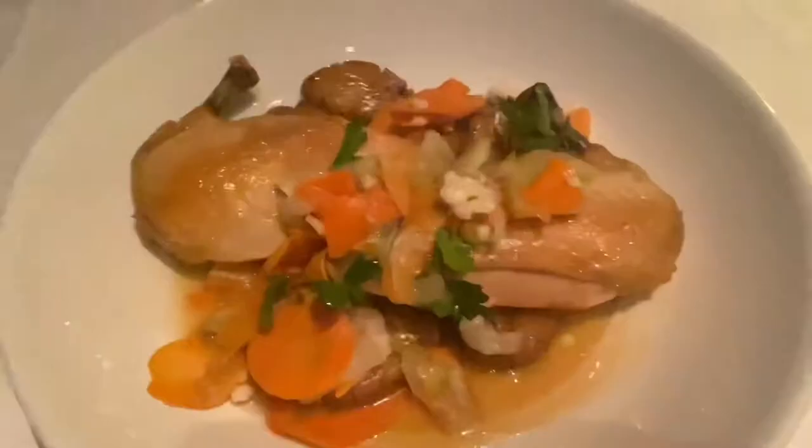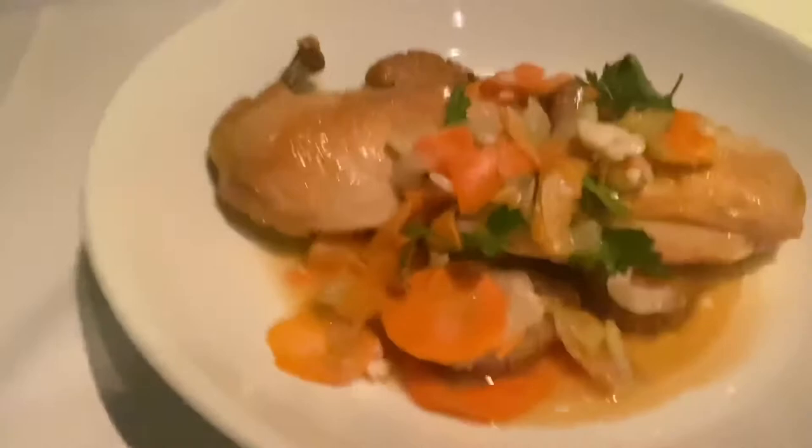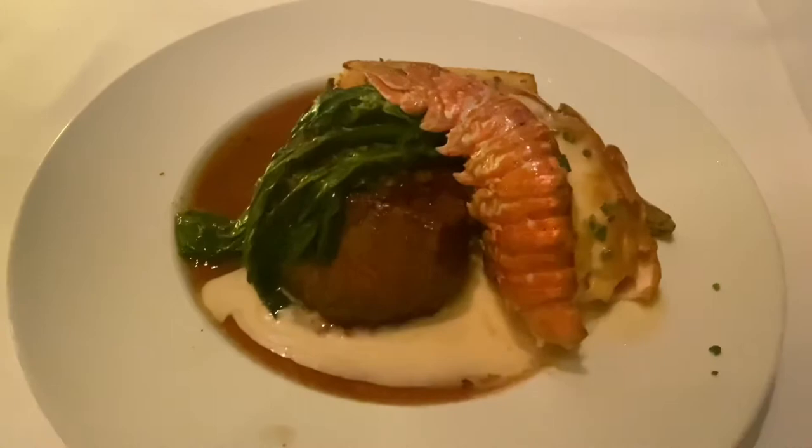We also got the roasted chicken — this was $35.00. It was half green circle chicken, roasted potatoes, jardinier, and roasted chicken jus. It was very good and some of the most moist chicken I've ever had. We also got the surf and turf, which was $90.00. It came with Chinese broccoli, lemon, and toasted garlic butter, and it was delicious.